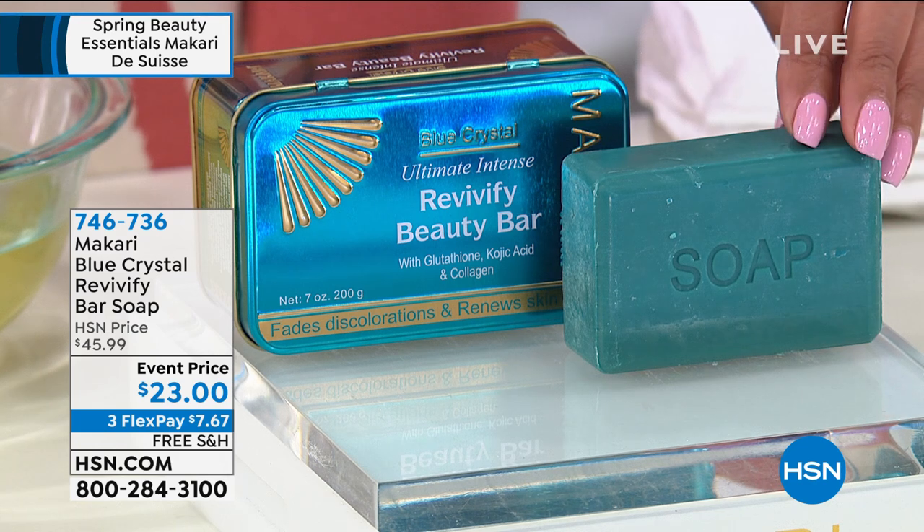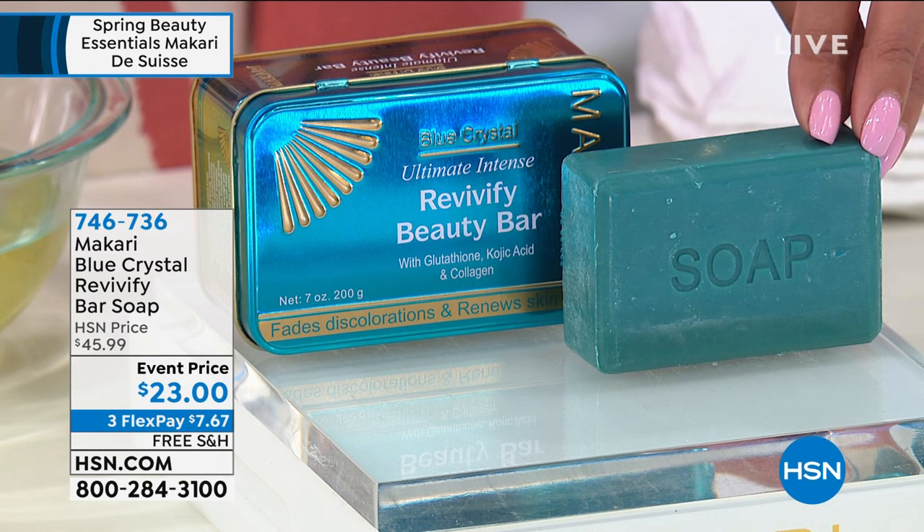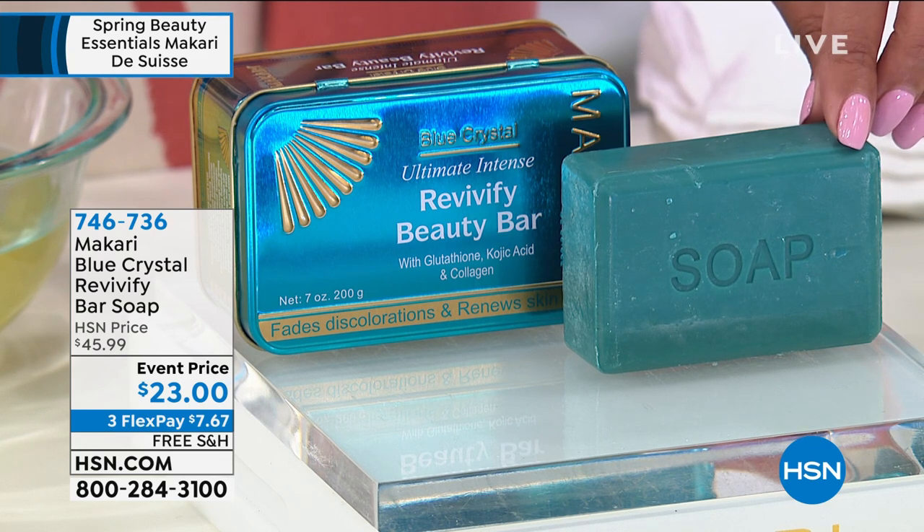I have a five bar of soap. I love that. I don't think I've ever seen a blue bar like this. It's $23, and it's also 50% off.